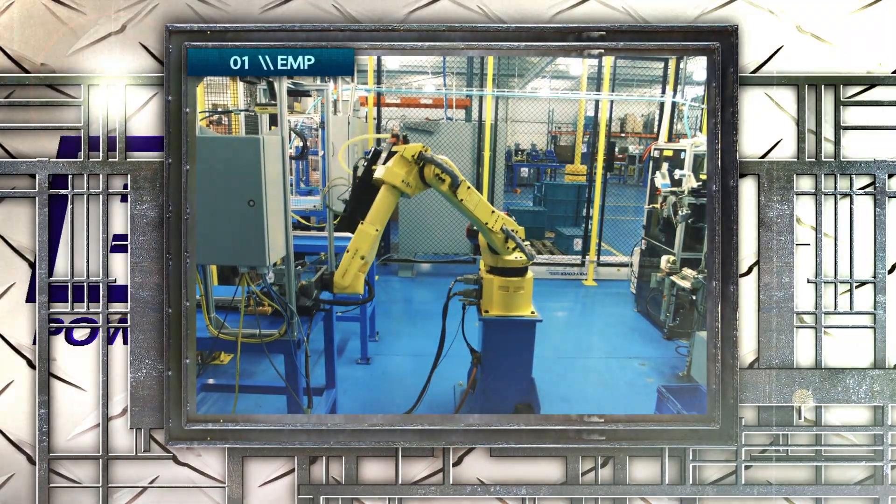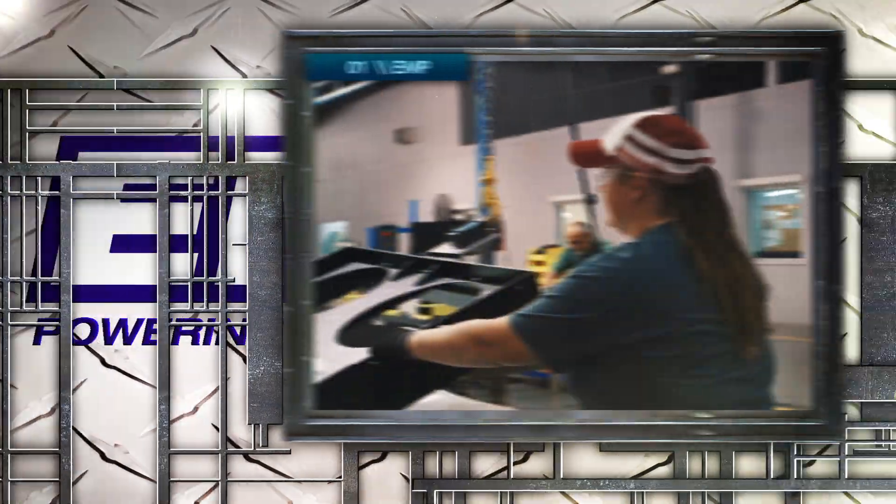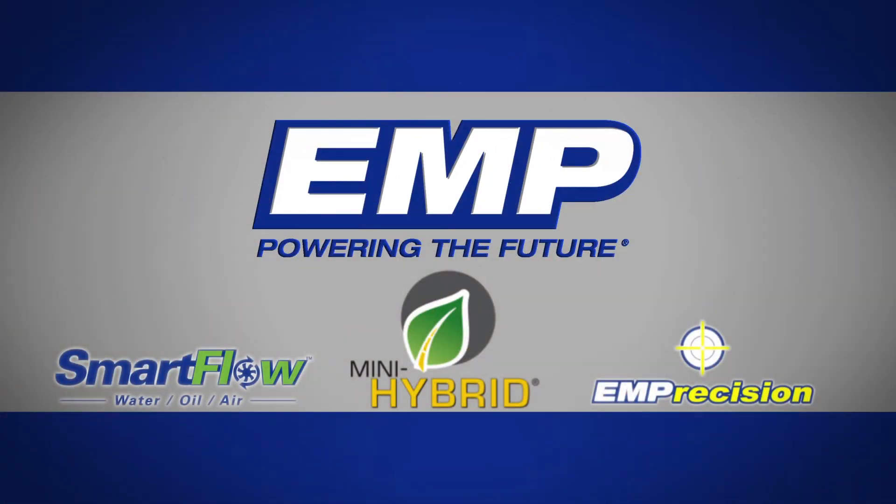EMP, the world leader in manufacturing of thermal management components and systems for the heavy-duty engine market. As the innovator of the mini-hybrid thermal management system, EMP has transformed public transit to a more efficient, greener industry.